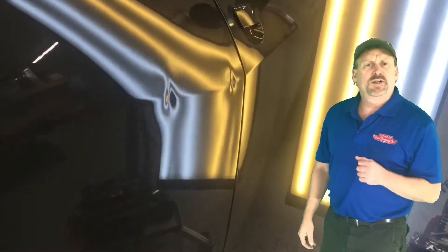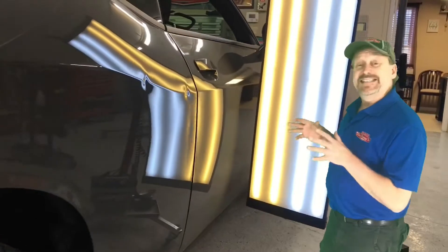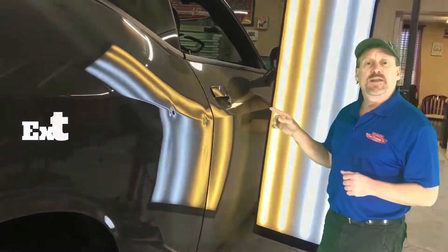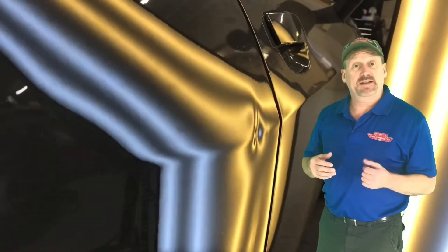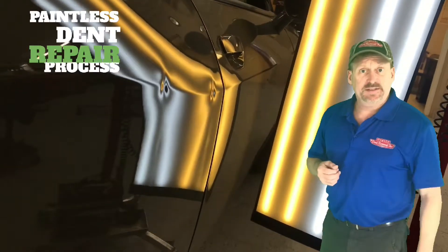Today I'm going to be working on a 2018 Dodge Challenger with some extensive damage to the quarter panel. It's got two large dents that have ran through the body line, so I have to reshape the body line with the paintless dent repair process. Let's go ahead and get started.